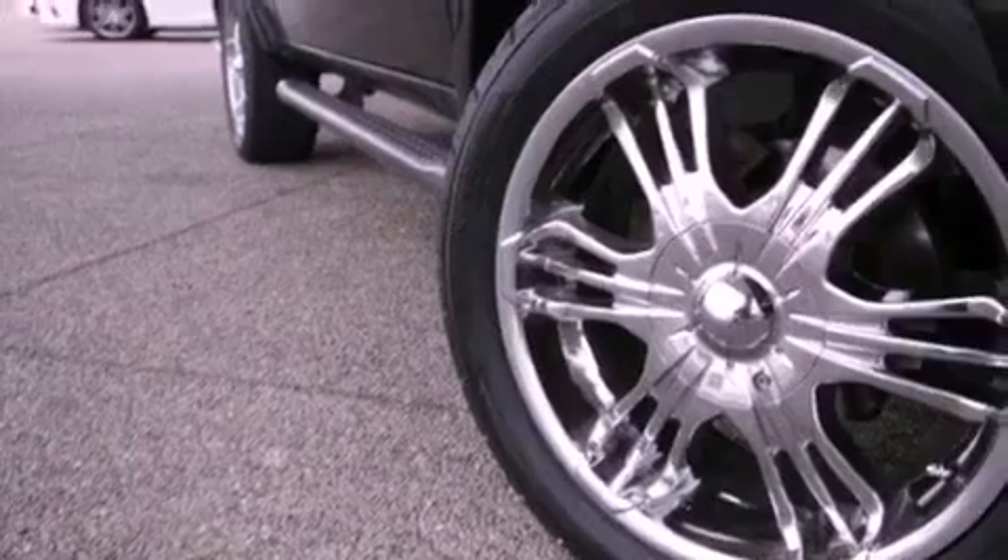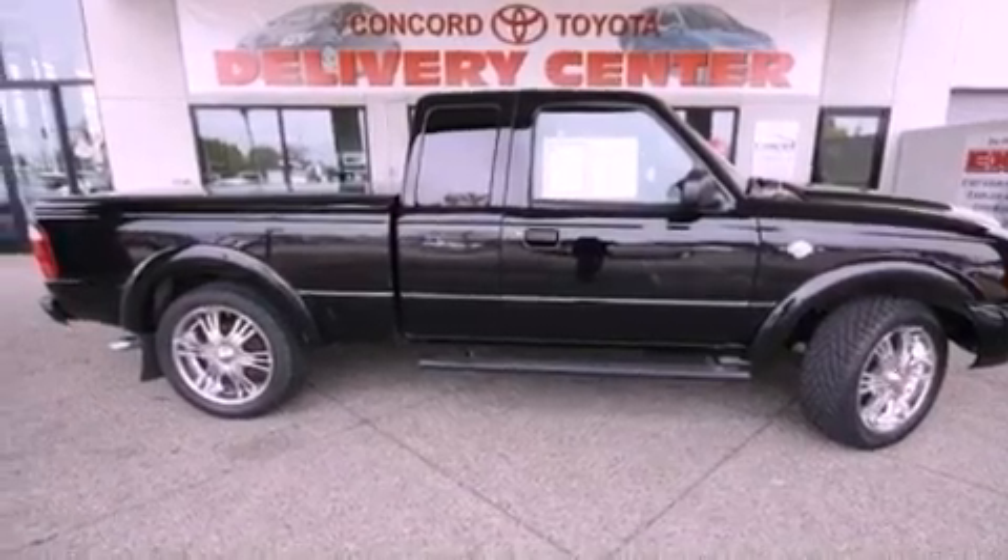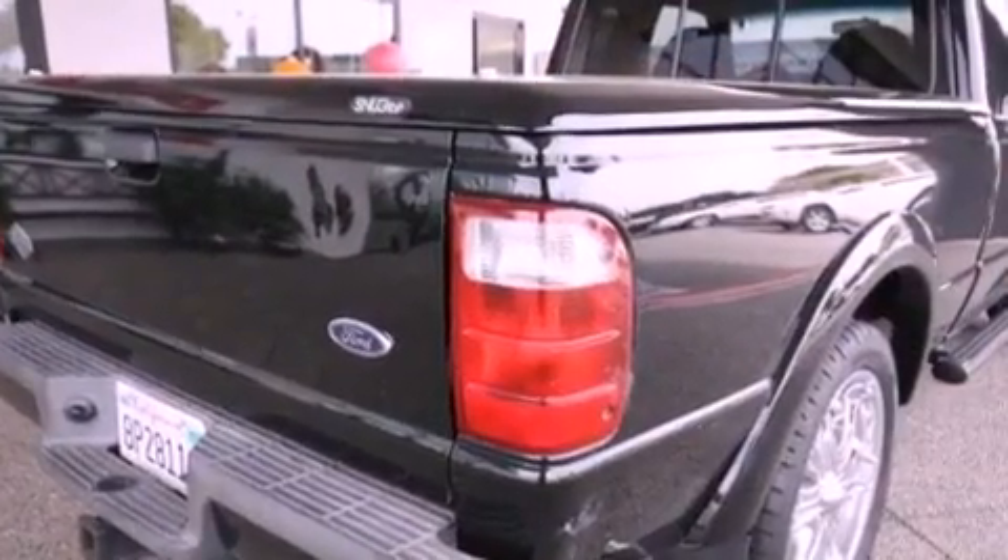Features include a split folding rear seat, cruise control, a sliding rear window, stylish premium wheels, an anti-lock braking system, dual airbags, and a trailer towing package.